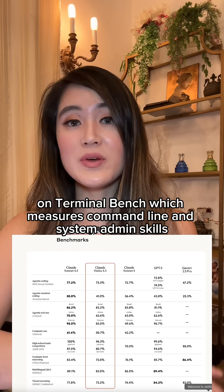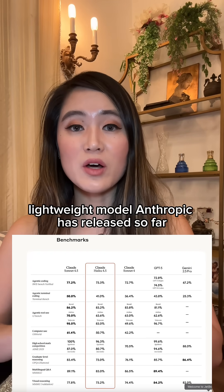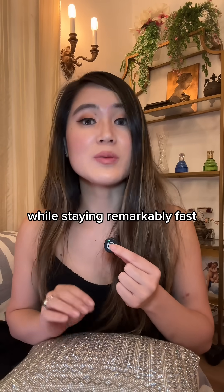On Terminal Bench, which measures command line and system admin skills, Haiku is the top-scoring lightweight model Anthropic has released so far. And on tasks across reasoning and math, it consistently outperforms previous Haiku generations while staying remarkably fast.